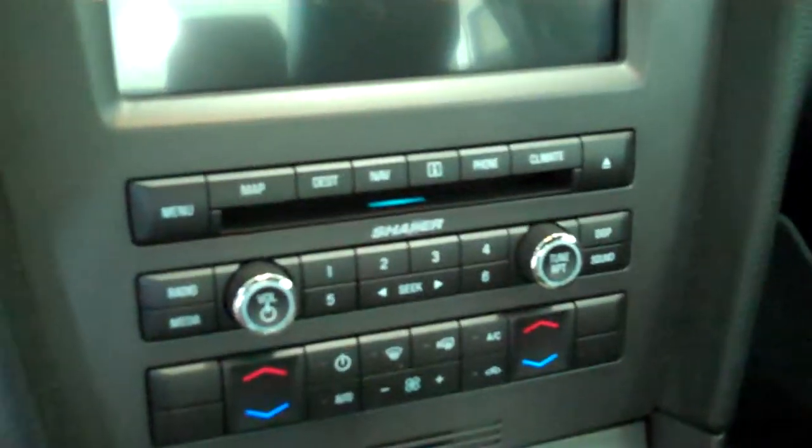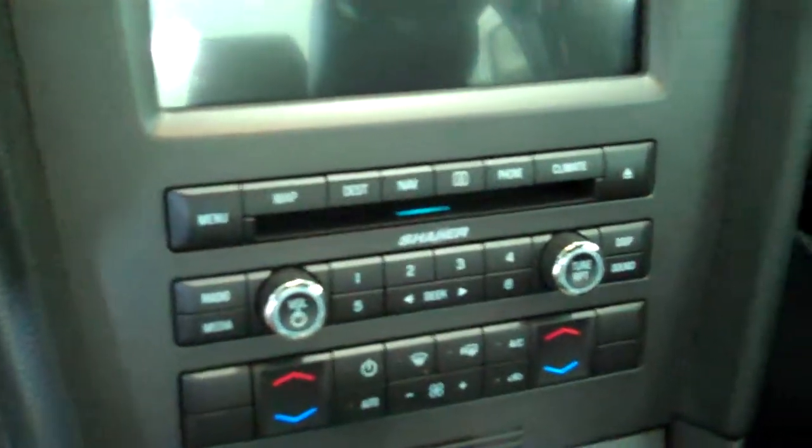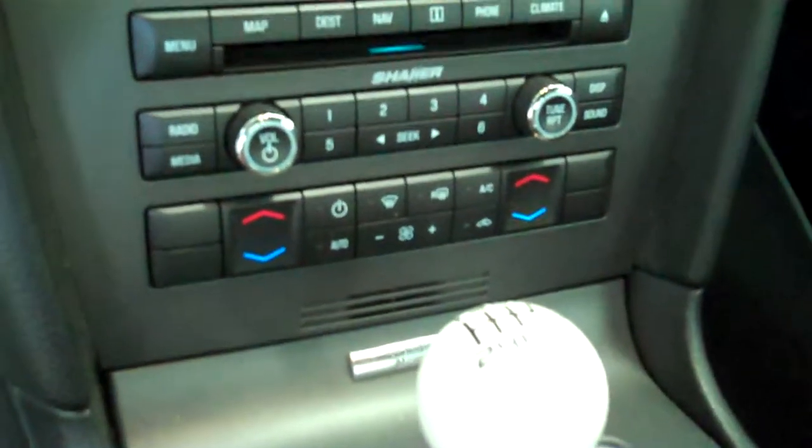It has a navigation system, AM-FM stereo radio with CD, Sirius radio, and a Shaker stereo system.